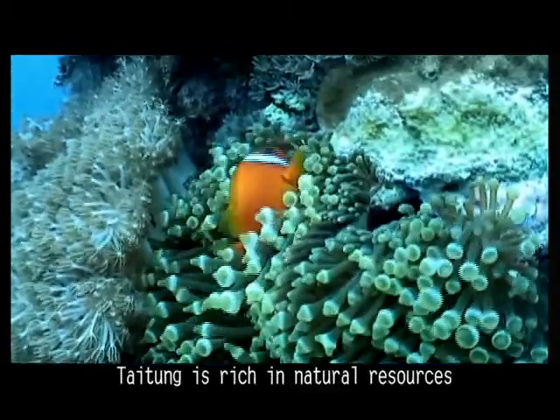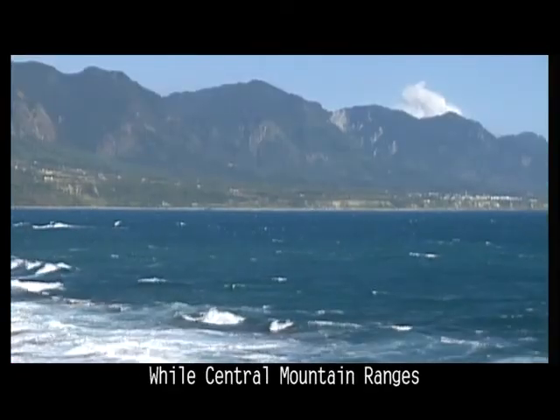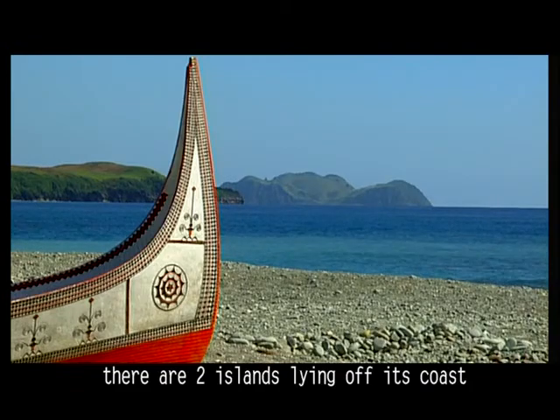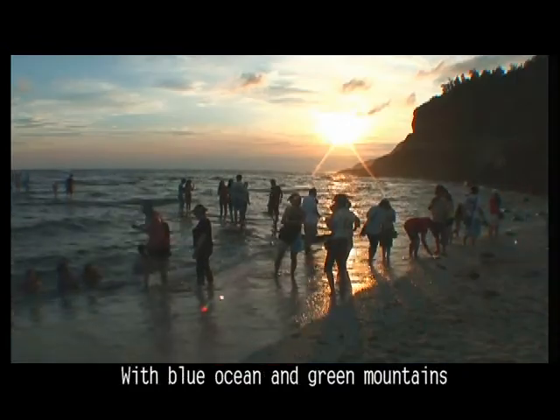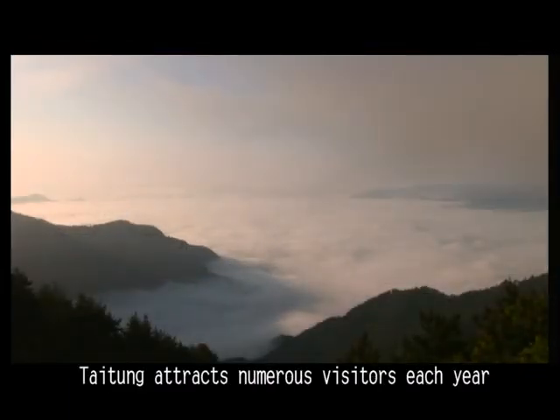Tidome is rich in natural resources and various landforms. While central mountain ranges and coastal mountain ranges stretch through the area, there are two islands lying off its coast: Lanyu and Green Island. With blue ocean and green mountains forming a peaceful landscape, Tidome attracts numerous visitors each year.